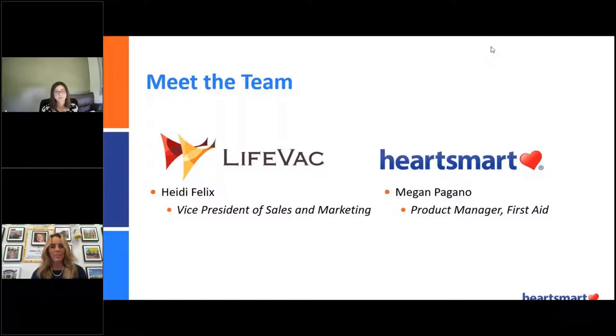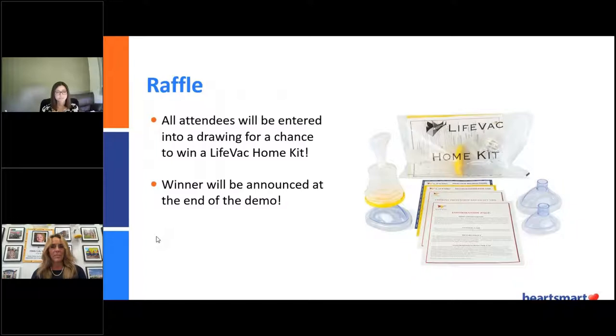Before we jump into the presentation, there are just a few things I need to note. First, all attendees here are actually going to be entered into a chance to win a free LifeVac home kit. We're going to be drawing at random at the end of the presentation, so as long as you're still present, you have the opportunity to win. If you have any questions or comments during the presentation, just please type them into the chat box, and when we get to the Q&A portion, we'll make sure to answer those.